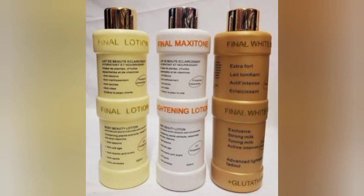Final Lotion helps protect the skin against the harmful effects of the sun. It fades acne scars, dark spots, melasma, sunburns, blemishes, and all forms of discolorations and hyperpigmentation on the skin, resulting in an even brighter skin tone. It carries out this action by reducing the skin's melanin. Final Lotion is made with very potent ingredients such as Vitamin E.